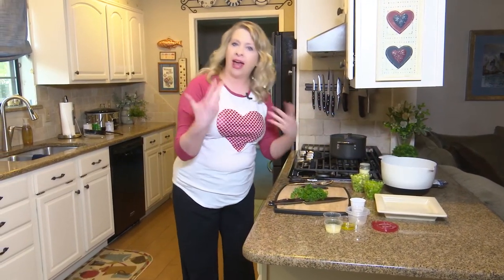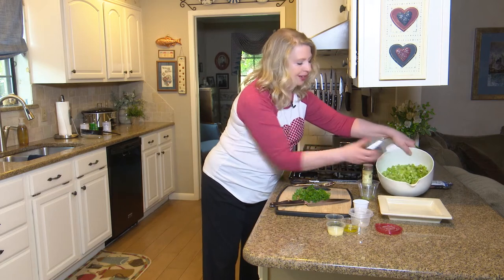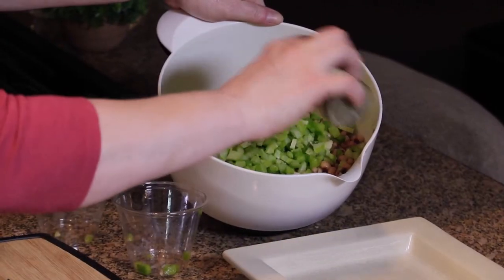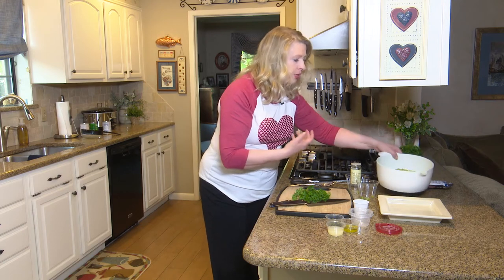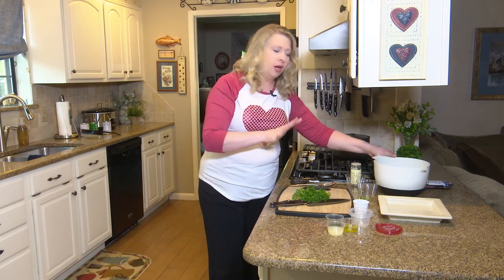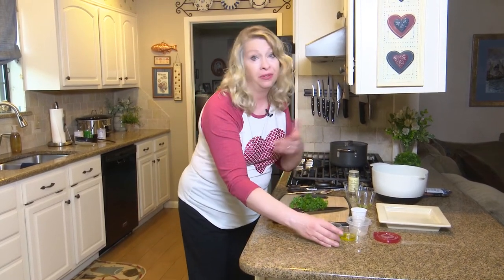We'll add more aromatics — bell pepper and celery for great crunch. I'll shake a little bit of black pepper in there. I usually use between an eighth and a quarter teaspoon when developing recipes for the American Heart Association. You can adjust it to your liking. As far as sodium goes, we don't need to add any salt because we're going to perk up the flavor with a great dressing.